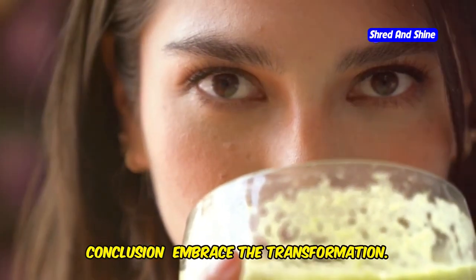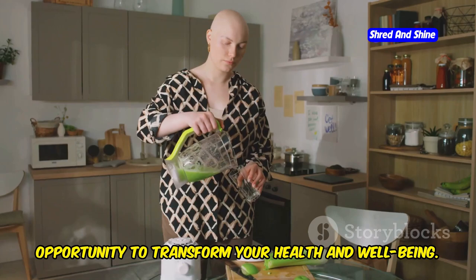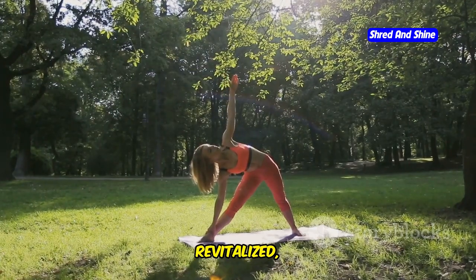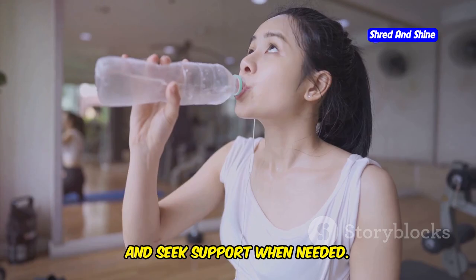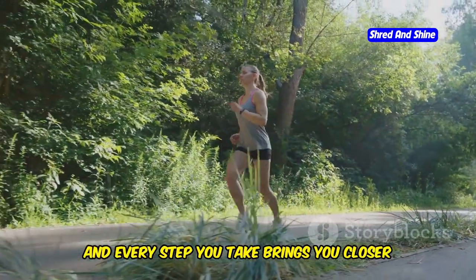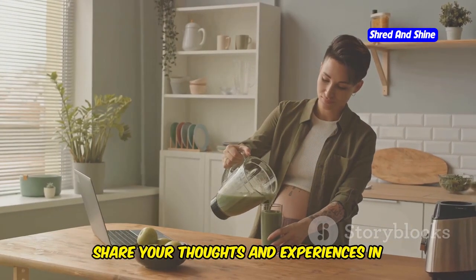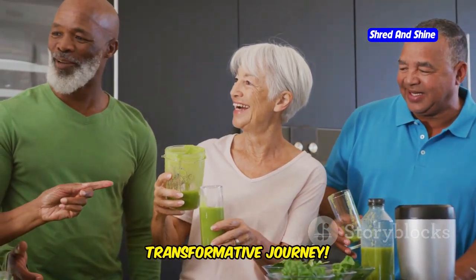Embrace the transformation. The 10-day green smoothie cleanse is an opportunity to transform your health and well-being. By nourishing your body with nutrient-rich foods, you'll feel energized, revitalized, and empowered. Remember to listen to your body, stay hydrated, and seek support when needed. This cleanse is a journey, and every step you take brings you closer to your health goals. Share your favorite green smoothie recipes and experiences in the comments below. Let's inspire each other on this transformative journey.